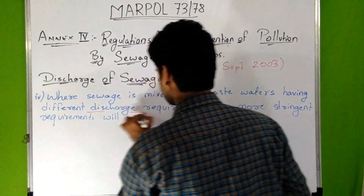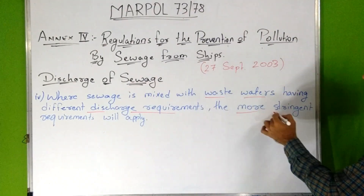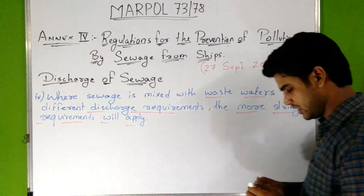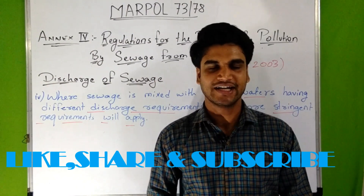Third, the ship is discharging sewage in a state where less stringent requirements are imposed. Fourth, where sewage is mixed with wastewaters having different discharge requirements, the more stringent requirements will apply.